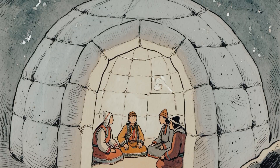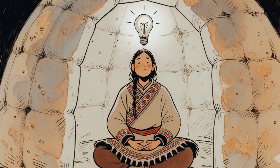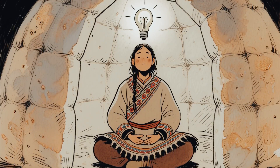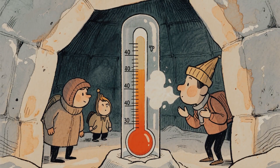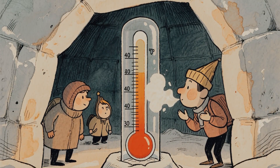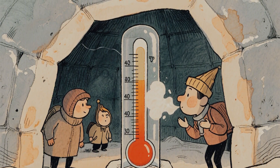Now here's where it gets interesting. How do you actually warm it up inside? Body heat. Just your body sitting there generates about 100 watts of heat, like a bright light bulb. In a 12-foot igloo, two or three people can raise the temperature from below 0 to 35 to 40 degrees just by breathing and existing.